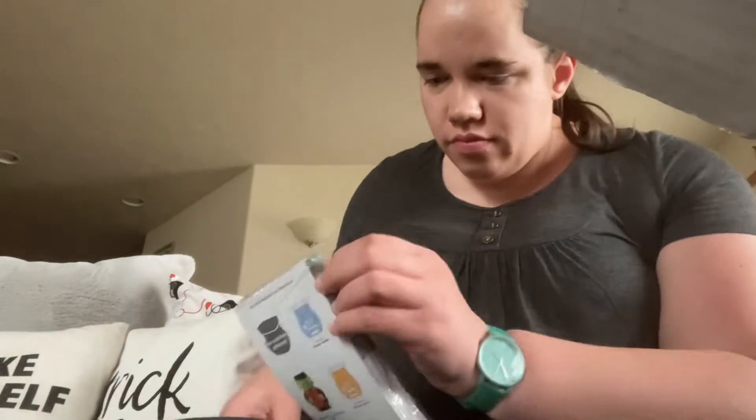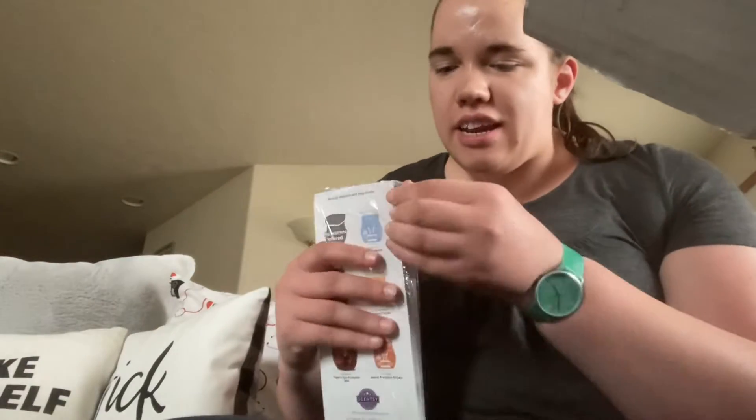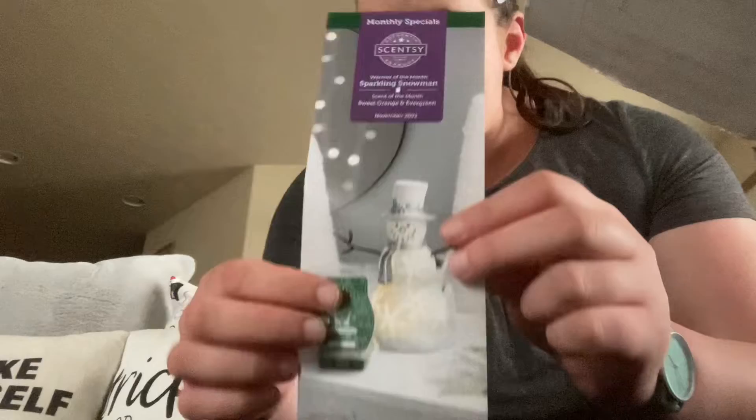So in here is my November scent of the month. And this is called Sweet Orange and Evergreen. As you can tell by the scent name, this is our Christmas scent that is coming. November is always about Christmas because Scentsy runs ahead of the game.